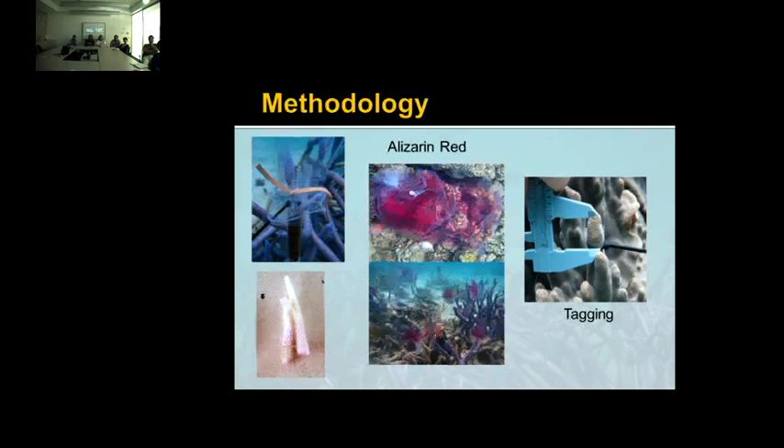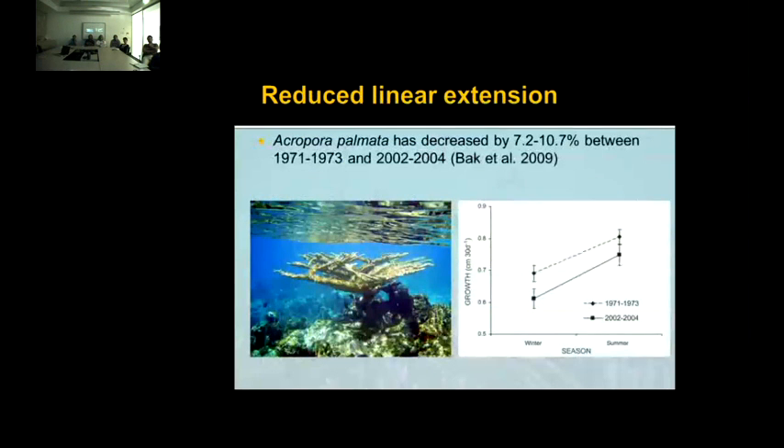For the tagging methodology, you attach a cable tie around the branch tip, measure the distance to the end of the branch at the start and end of the study, and any variation in branch length is therefore your linear extension rate. Bach et al. in the Caribbean used tagging methodology to look at linear extension of Acropora palmata, finding a decrease of 7.2 to 10.7% between sampling periods 1971–73 and 2002–2004. While a lot of work has been done to measure changes in coral growth, no comprehensive study has looked at variation in growth of branching corals on the Great Barrier Reef.